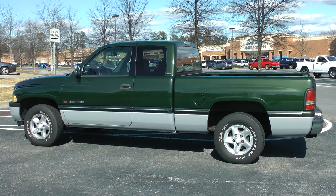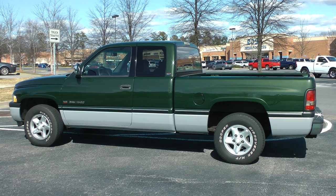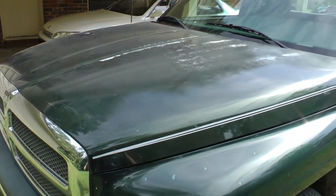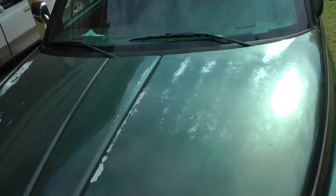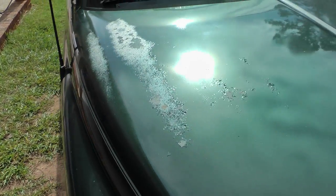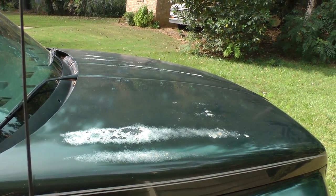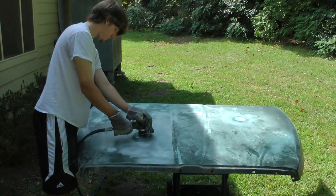A bearing in the torque converter went bad and sent metal particles all through it. It caused a mess, but I fixed it and it's worked fine ever since. I've even painted the truck outside in the yard. Around 2013 the finish was gone. Here's what the hood looked like — not only was the clear coat gone, but also the base paint. You could see bare metal. My son and I worked together on it, on the carport and in the backyard.